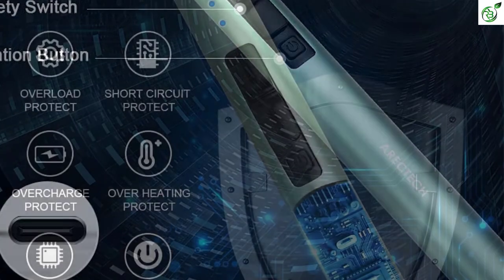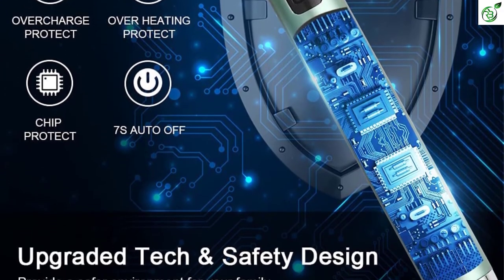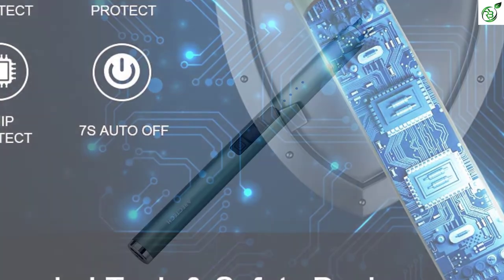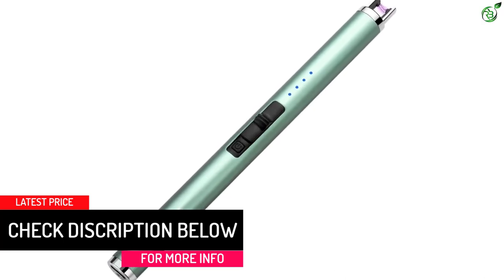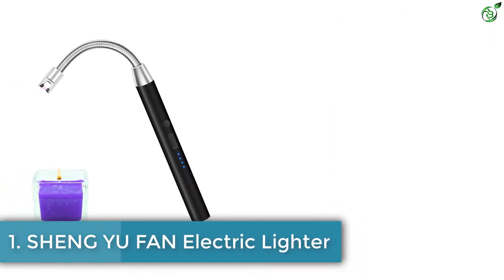One of the best features of the Arectech candle lighter is its battery life. Despite being an affordable choice, the Arectech candle lighter offers up to 500 uses on a single recharge. As for charging, you can charge the lighter via most USB-powered options such as power banks, laptop USB ports, and even car chargers.